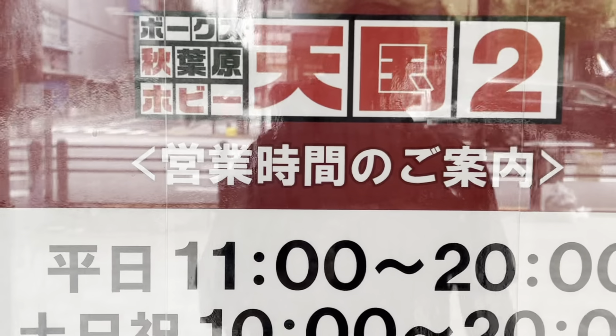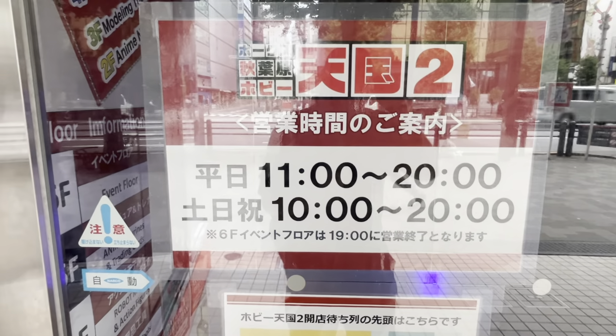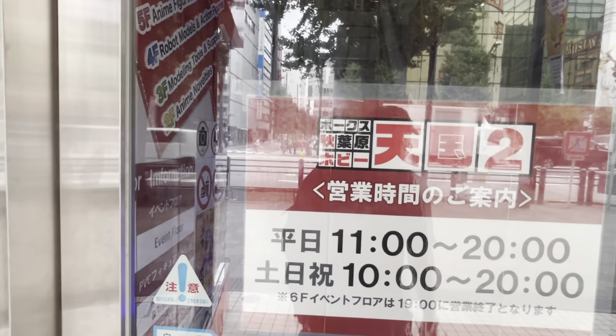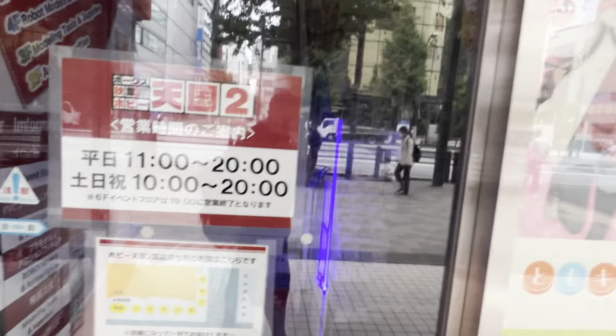This store is called Bokusu Akihabara Hobby Tengoku-mi. Their opening hours are 11 to 8 on weekdays and 10 to 8 on weekends and national holidays; the sixth-floor events floor closes at 7. If you're a hobbyist, this is a place to check out. It's a trade and hobby shop — you can sell stuff in the basement floor, find retro games on the first floor, modern games on the second floor, figures on the third floor, and tokusatsu and model kits on the fourth floor.